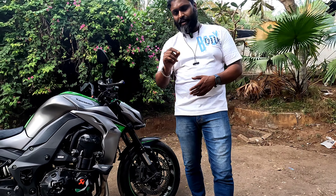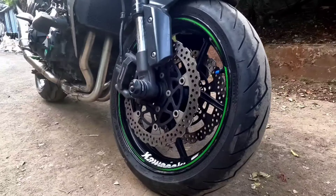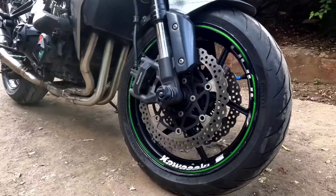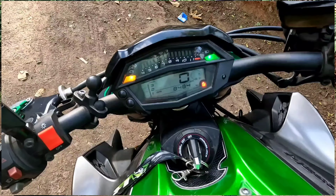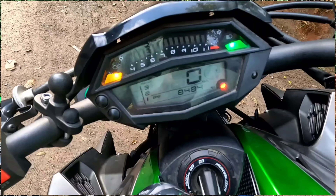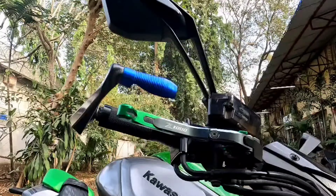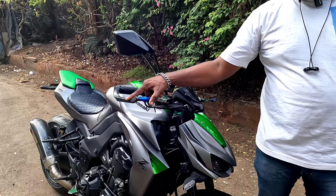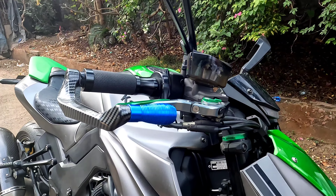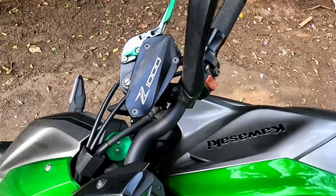Even the tires are newly upgraded — you can see a brand new set of Pirelli tires, and the bike has been driven 8,500 km. Brand new set of tires and other accessories. The brake lever and clutch lever are quite upgraded, and there are knuckle guards as well.